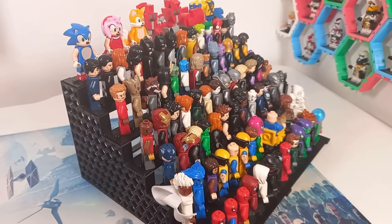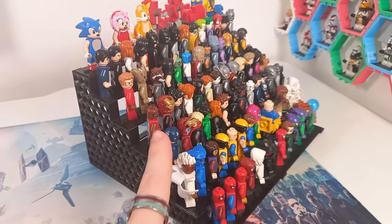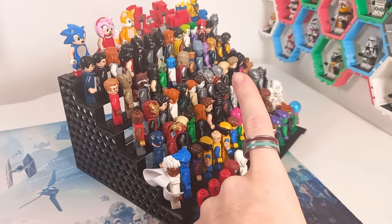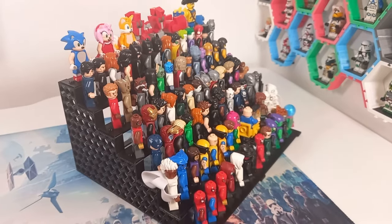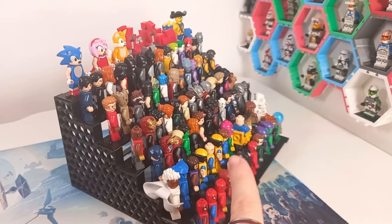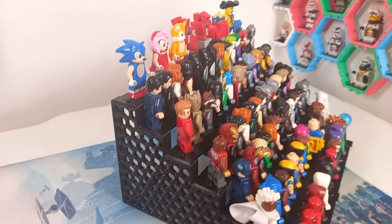That's seven lots of four studs, so about 28 studs wide. Counting across the row, we can fit around 14 minifigures on each row — that's a comfortable number. If you were trying to have them angled inwards you might squeeze in a 15th, but 14 is comfortable enough.